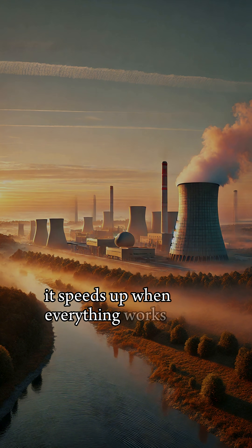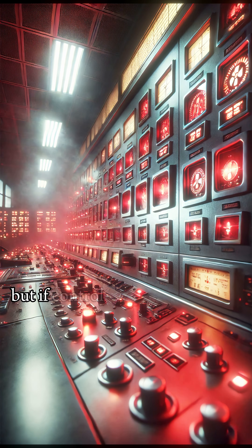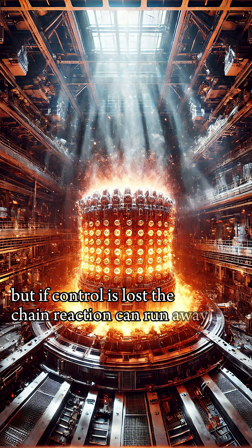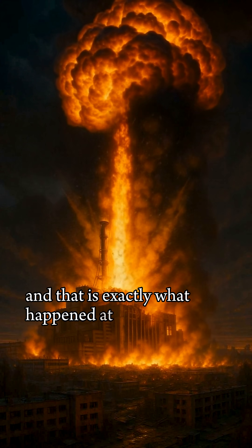When everything works, the process is safe and steady. But if control is lost, the chain reaction can run away. And that is exactly what happened at Chernobyl.